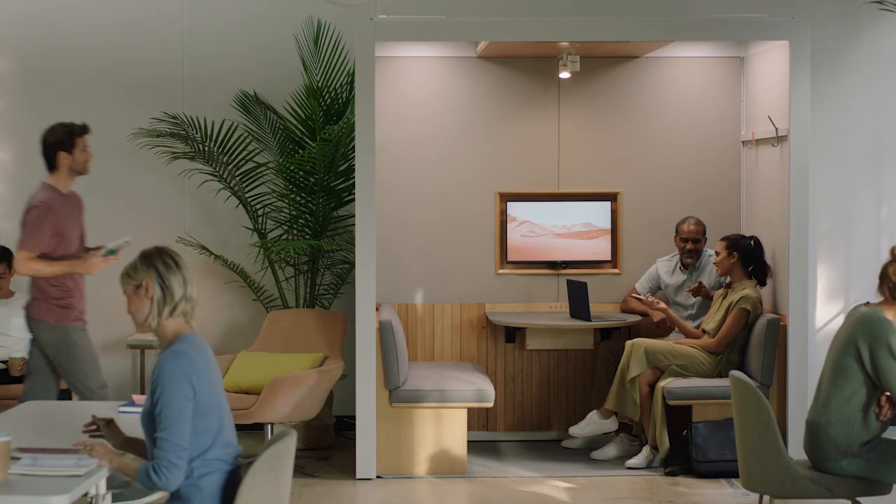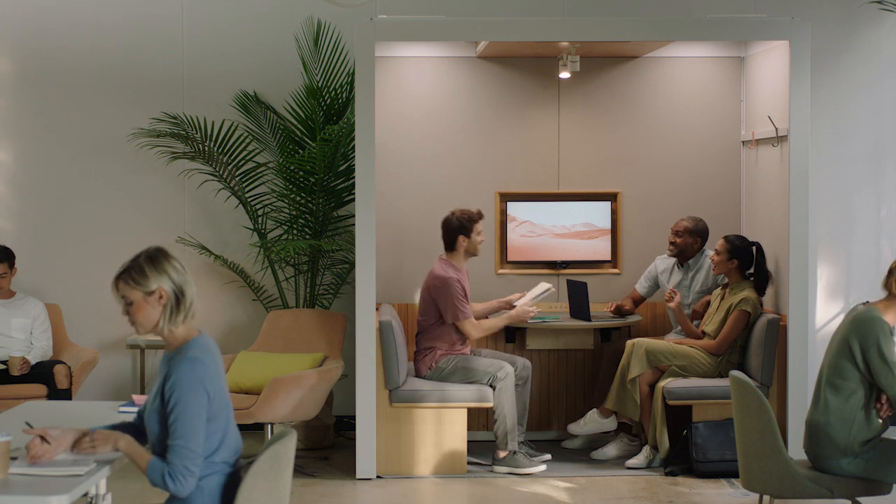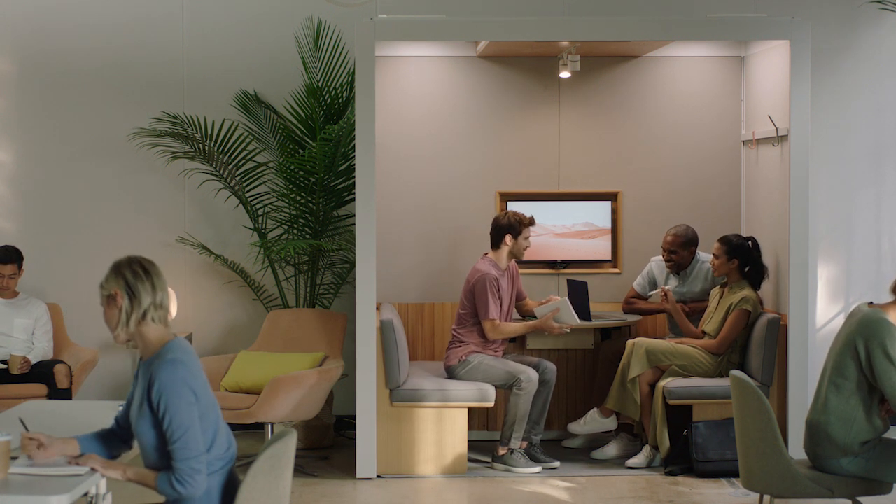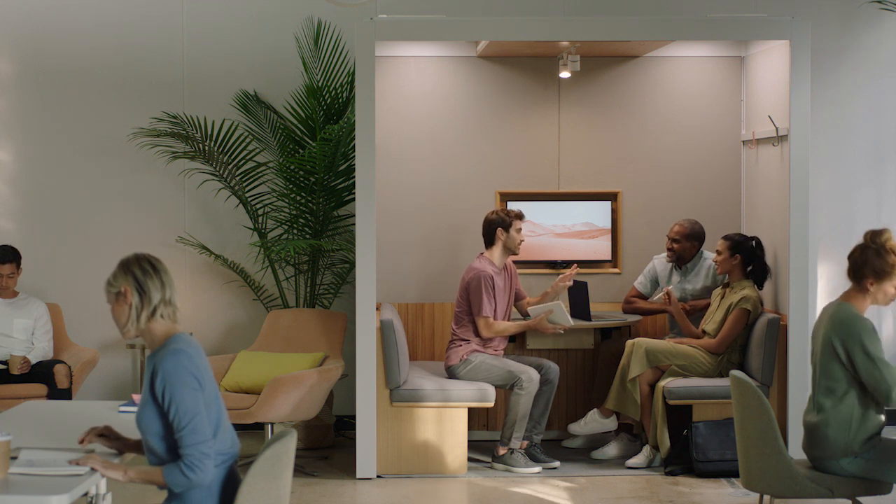We thought of not only what matters within the room, but considered its footprint beyond. By using recycled materials and designing for flexibility, we've replaced traditional construction, giving you the ability to adapt as your office evolves.